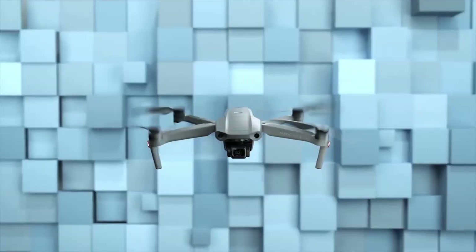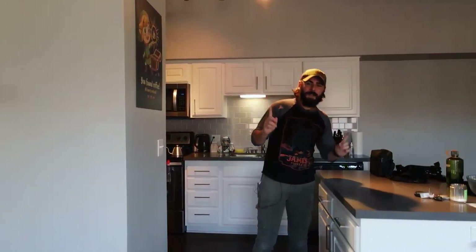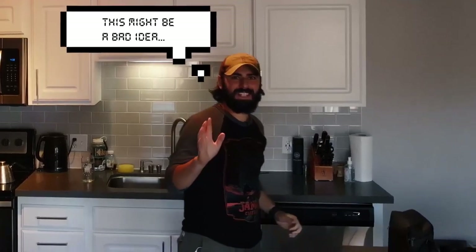Hey, howdy guys, Conor McCaskill here, and today I'm going to be talking to you about the Mavic Air 2 drone. Joining me while shooting this video — this seems really dangerous — is Dave Mays. He's actually flying the drone right now. What's really cool is that this entire video is going to be shot on the Mavic Air 2.